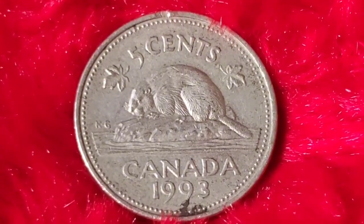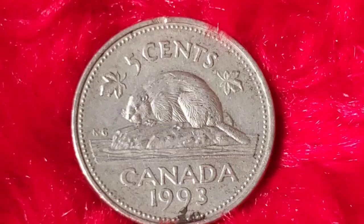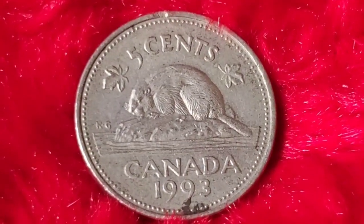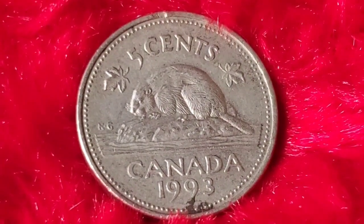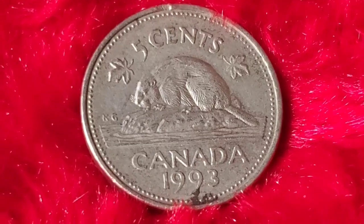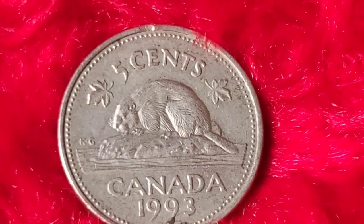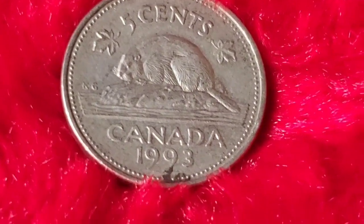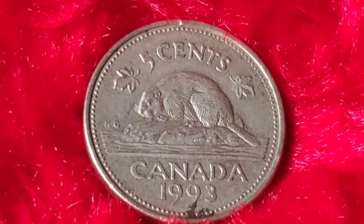The Canadian nickel, commonly referred to as the 5 cents, has a long and interesting history. In 1993, this coin was part of circulation during a time when the Canadian economy was slowly recovering from a recession. The design of the 5-cent coin has remained fairly consistent over the years. Since 1937, the beaver has been featured on the reverse side, symbolising Canada's wildlife and the fur trade industry, which played a significant role in the country's early economy.